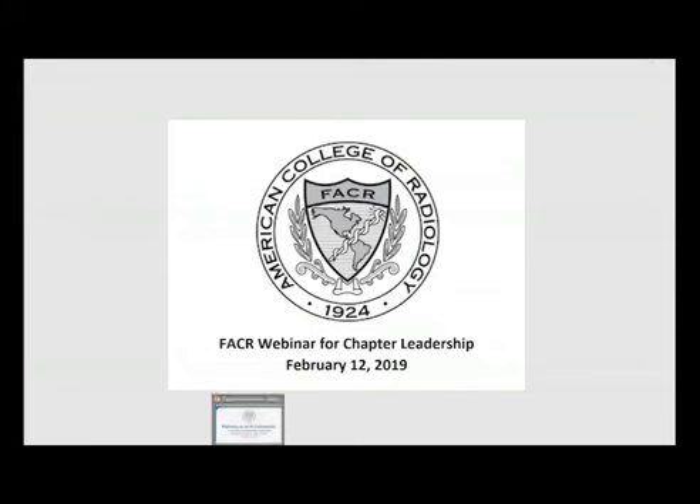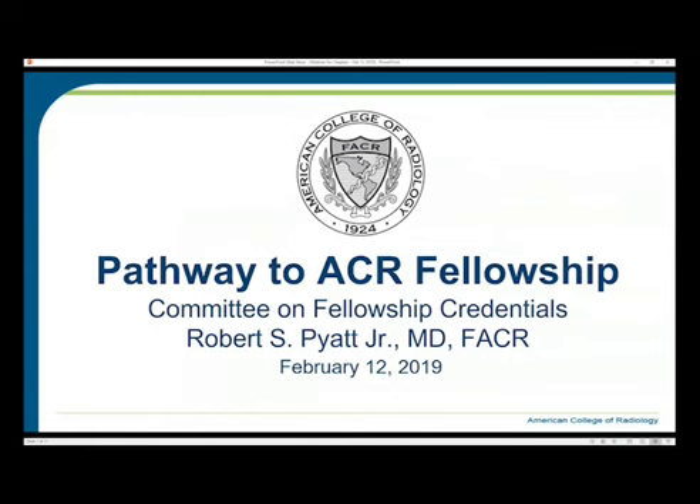We look forward to working with you tonight, getting your questions answered and giving you a bunch of information to help you do this FACR process well. We're going to call this the Pathway to ACR Fellowship.